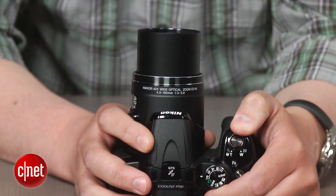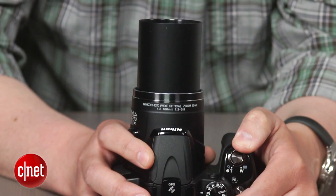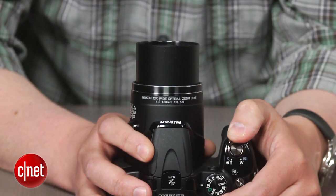So if you must have the longest lens available, this isn't for you. That said, the 24-1000mm zoom is plenty of range and I doubt you'll be kicking yourself for not going with another model — well, not for the zoom at least.